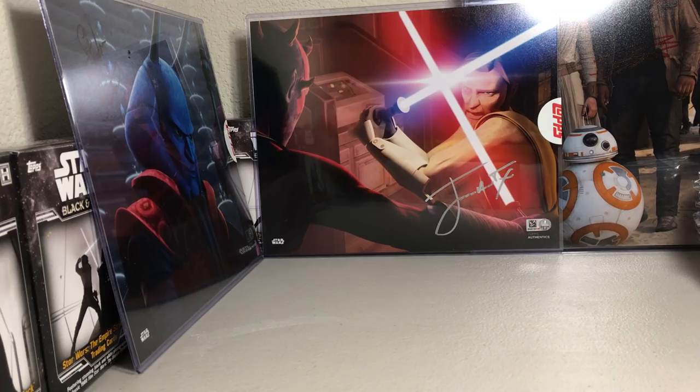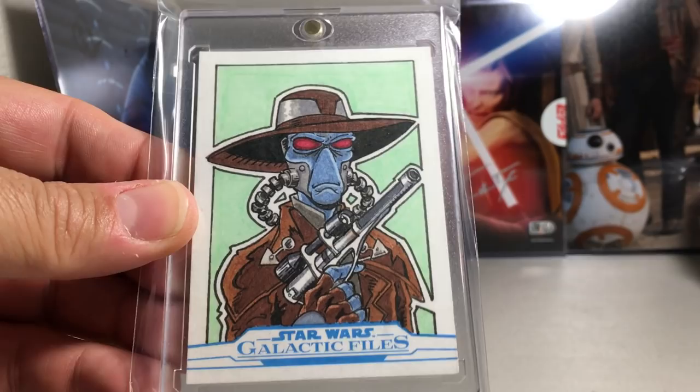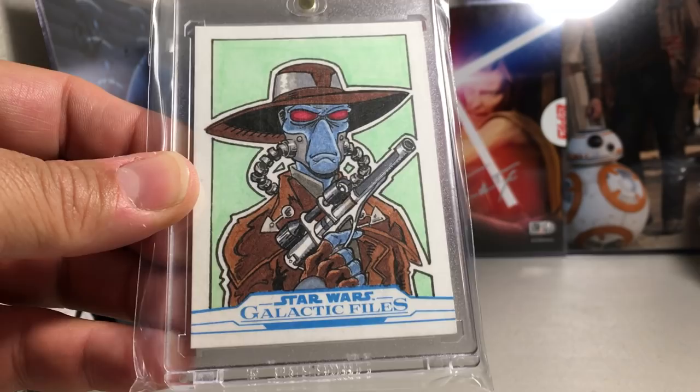Next we have a Clone Wars sketch — and of course this is Cad Bane. When I first pulled this I could not remember the name of that character, but it's a really great Cad Bane sketch. Jeff Abar did that one.